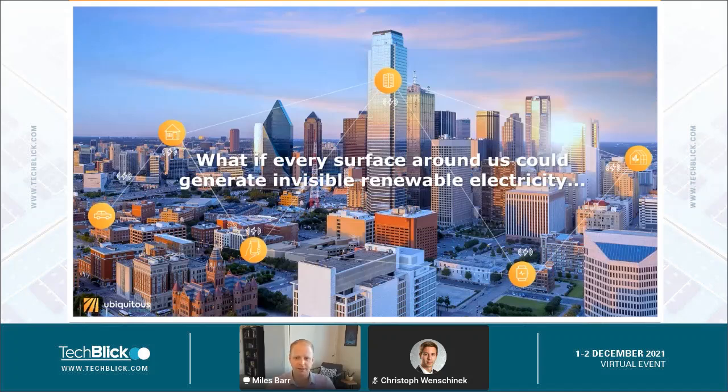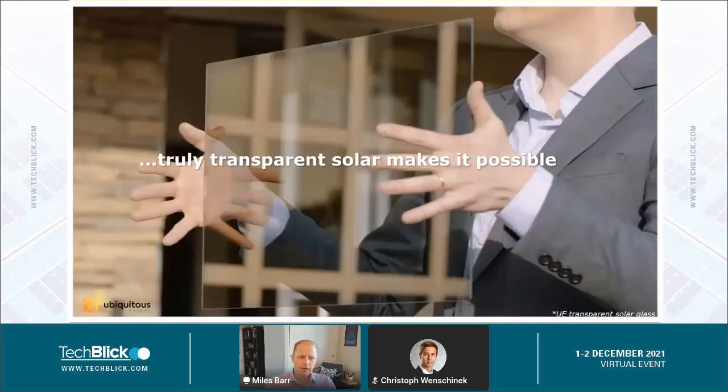In particular, what if every surface around us could generate its own invisible renewable electricity? There are surfaces we interact with every day, whether they be the windows in our buildings, windows on our cars, our mobile devices, even the way we grow our food in greenhouses. All of those surfaces see light, and that light is potential energy that we can harvest to generate electricity.